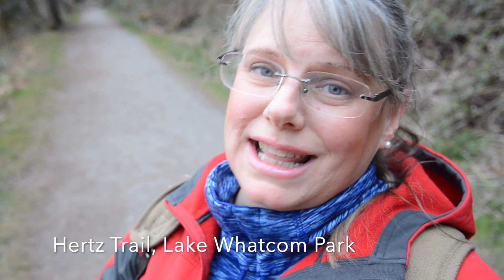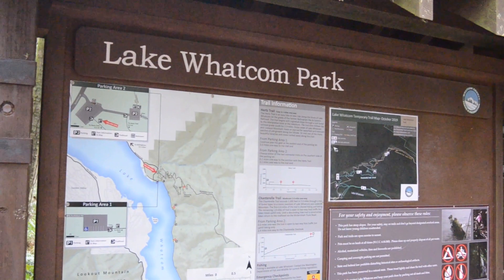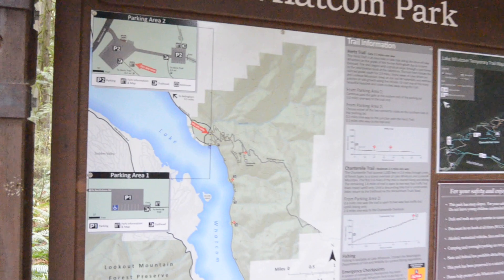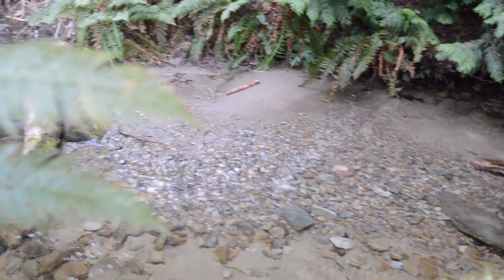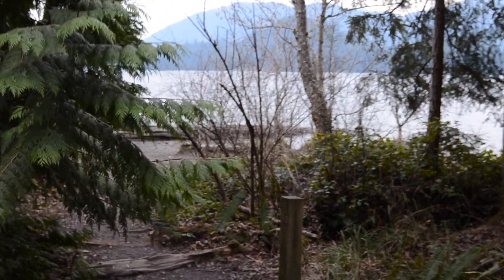The trail is pretty nice and it's right next to the lake, which is lovely. You really can't beat it — three miles one way and three miles back. It's pretty fantastic. This is Lake Whatcom Park. It's a lovely trail and one of my favorite places to walk because it goes all the way along the water most of the way. It has covered bridges and a lake view the whole time, which is really nice.